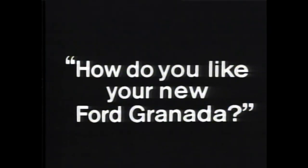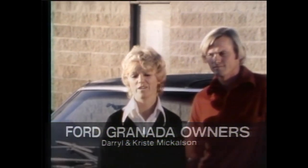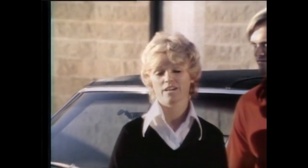How do you like your new Ford Granada? Everybody came up to us — everybody — and talked about the car, and they couldn't believe the value. They couldn't believe how nice it was for the money. Some guy wanted to drive it around the block, but I wouldn't let him, because I didn't think I'd see it again.